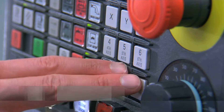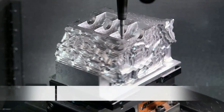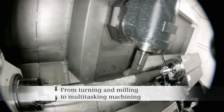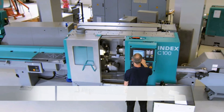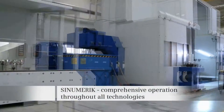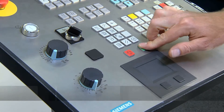Sinumerik CNCs cover a spectrum of technologies that has not been possible up until now — from turning, milling, and gear wheel machining up to multitasking involving the integration of various technologies in one machine. The advantages for production operations: a standard operating philosophy with the same look and feel for all technologies, and all control components from a single source.